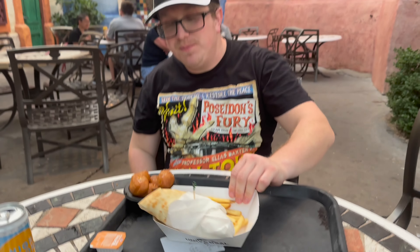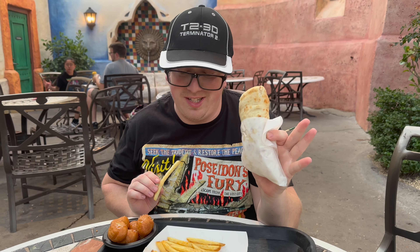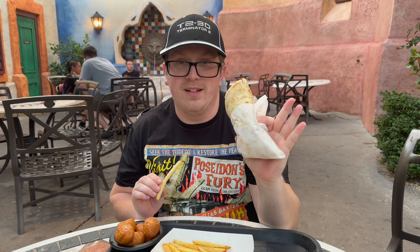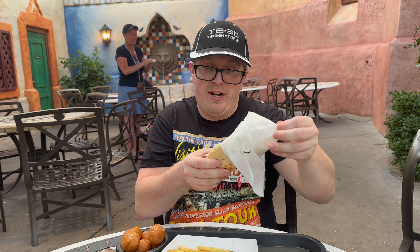So Kyle, what did you get from Fire Eater's Grill? Well, I got a gyro — however you want to pronounce it. It's supposedly a combo of beef and lamb. What did you get? I got water. Classic. Let's see how that delicious gyro is.